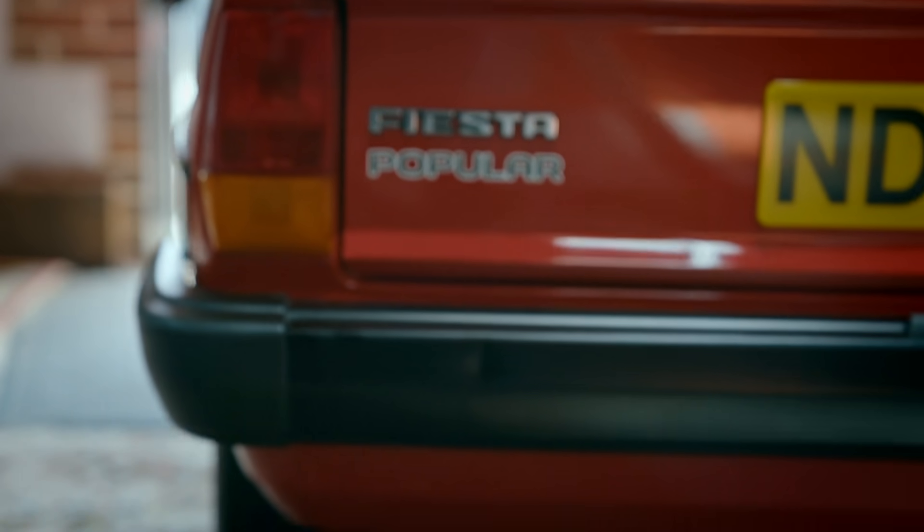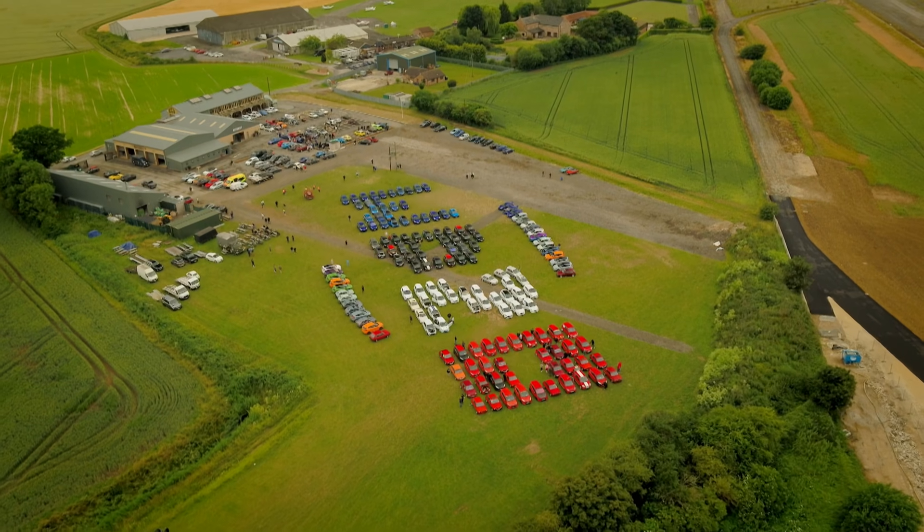The Fiesta has been an iconic car because it's just so ingrained with British culture and British society.